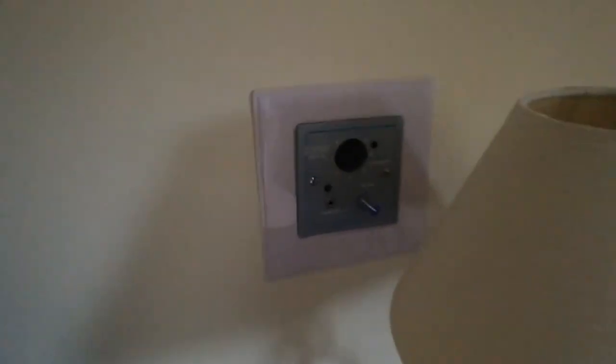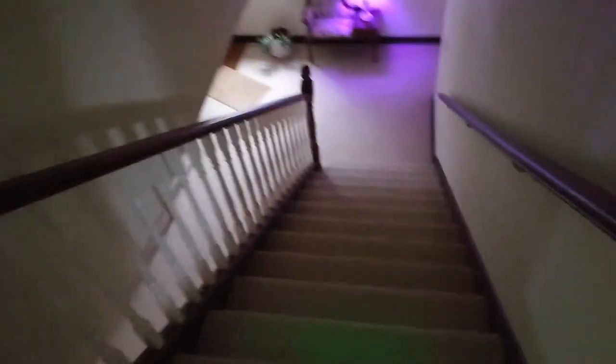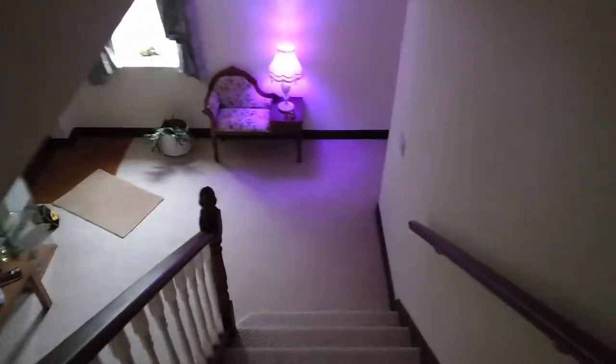One more bedroom at this end, which is another triple. This bathroom is shared. We have three beds, all with headphone jacks by the wall, so you just plug your headphones in, get comfortable, and listen to audio tones. I'll take you back downstairs — follow the purple lights.